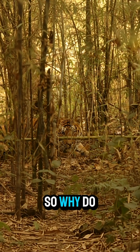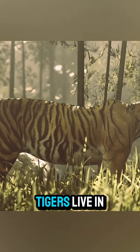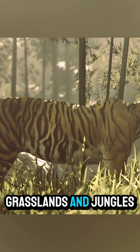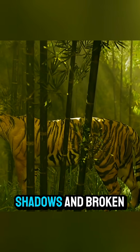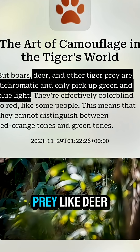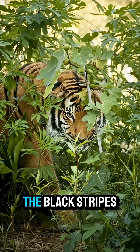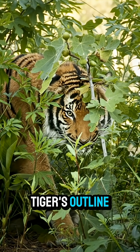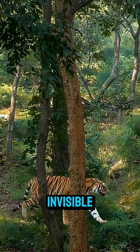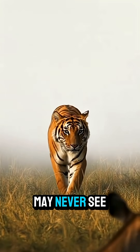So why do tigers have stripes? First: camouflage. Tigers live in forests, grasslands, and jungles filled with tall grass, shadows, and broken light. Their orange fur may seem bright to us, but to their prey like deer, orange actually blends in with green vegetation. The black stripes break up the tiger's outline, making it nearly invisible as it moves silently through the trees. A tiger can be just a few meters away and its prey may never see it coming.